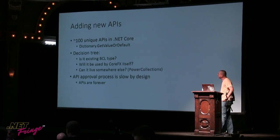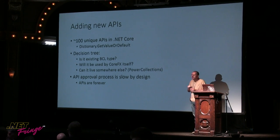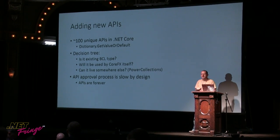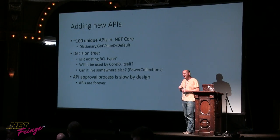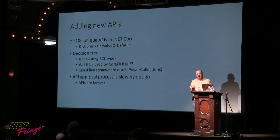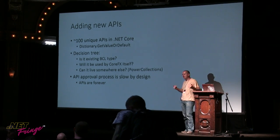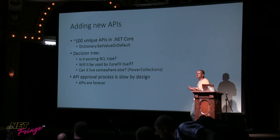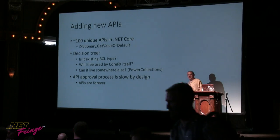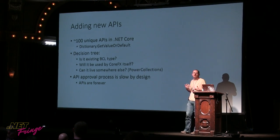We are adding APIs. In .NET Core, we have roughly 100 unique APIs against the full .NET Framework. An example is dictionary's GetValueOrDefault — almost everyone in this room who writes .NET code probably wrote it in their project as an extension method. We call these convenience methods or convenience APIs. Here are some points in our decision tree for what API belongs to CoreFX. This is not a done deal — this is the current state of thinking and anything can change. It took us a few months to get to this decision tree and say it out loud.